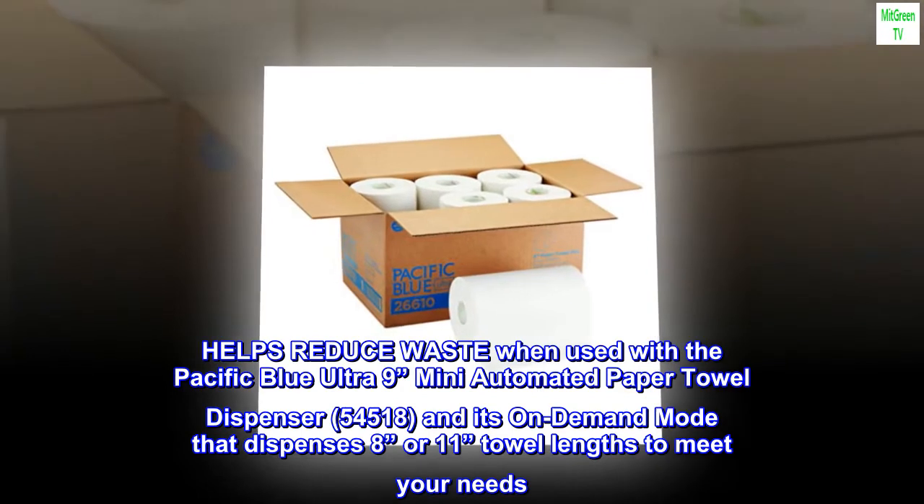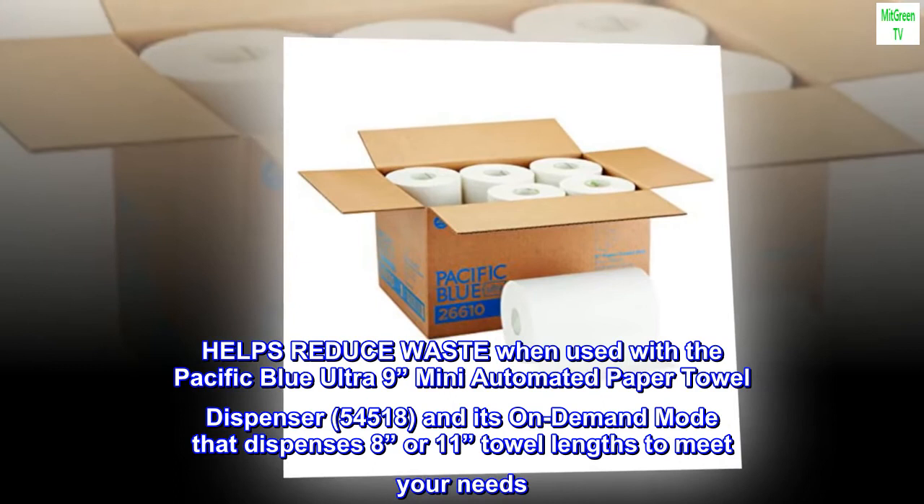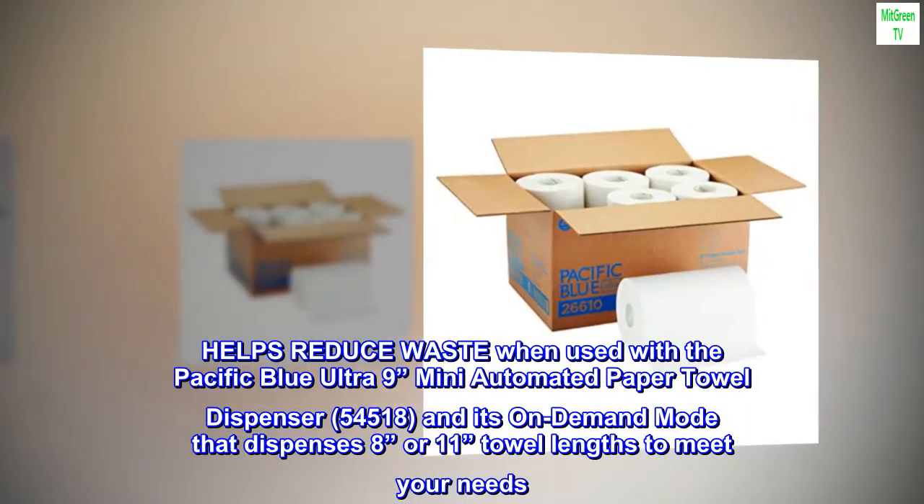Helps reduce waste when used with the Pacific Blue Ultra 9 Mini Automated Paper Towel Dispenser (54518) and its on-demand mode that dispenses 8 or 11 towel lengths to meet your needs.